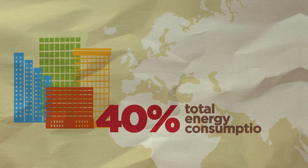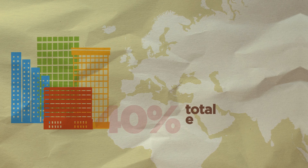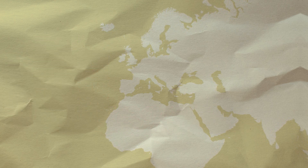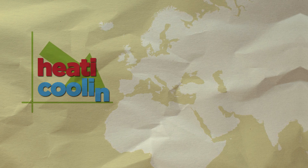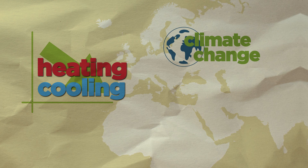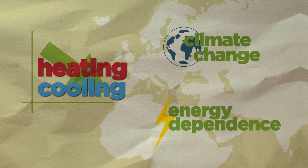Buildings are responsible for 40% of the total energy consumption and 36% of the total CO2 emissions in Europe. Spending less energy in heating and cooling building spaces is an effective action against climate change and will also contribute to decreasing Europe's energy import dependence.